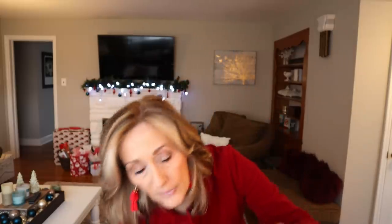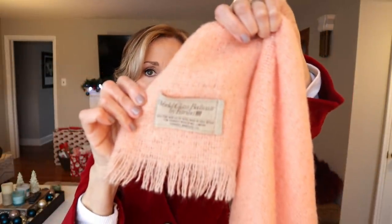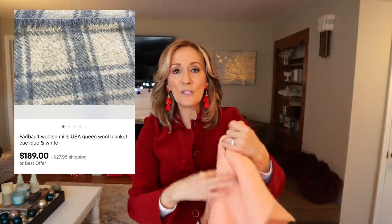The label says world-class bedware by Faribault — F-A-R-I-B-A-U-L-T — 100% pure new luster wool, made in Great Britain. You do have to be careful for moth damage, and this one, even though it's in beautiful condition, has tiny tiny moth damage — I think it's two threads — which shouldn't be a big deal. I will report back on Instagram, Lavender Clothesline, what this blanket brings.